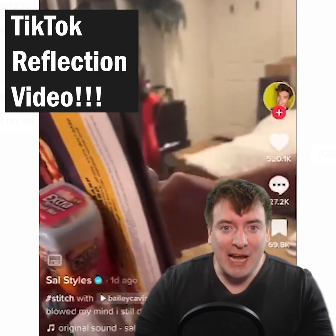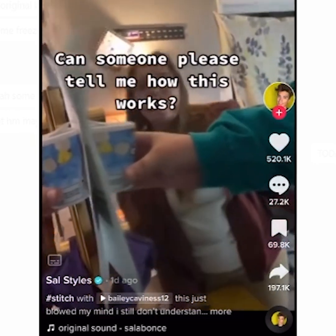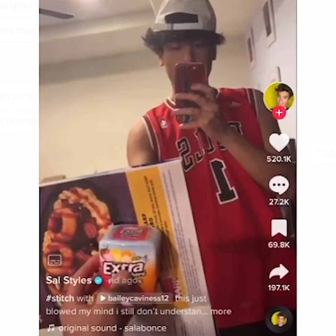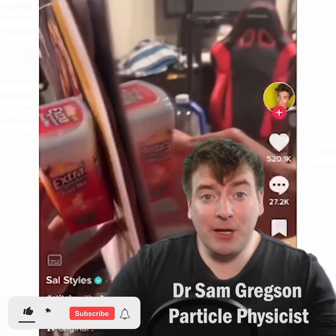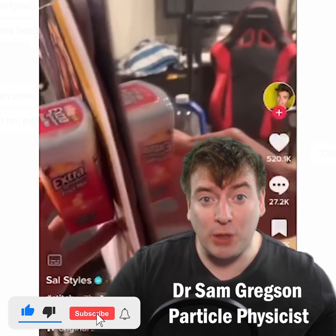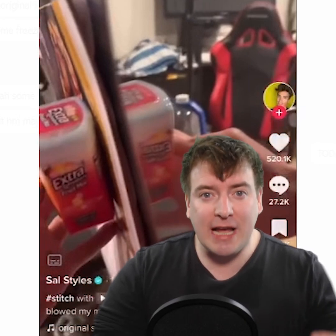Let's explain that TikTok reflection video. Oh my god. How does the mirror know that that's there? Alright, let's try this out. What?! So a lot of people are confused as to how you can stand off to one side and see the object when there's a card between the object and the mirror.